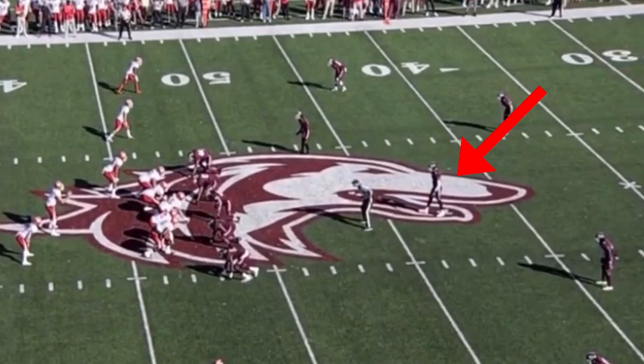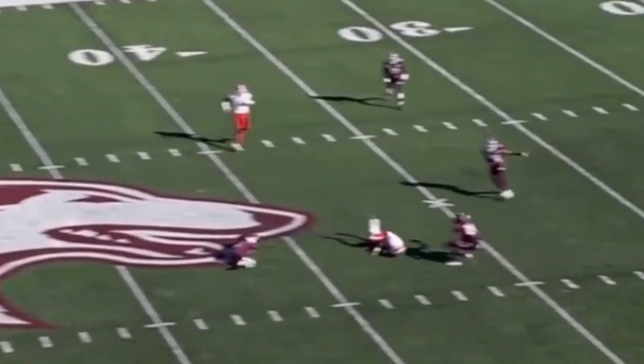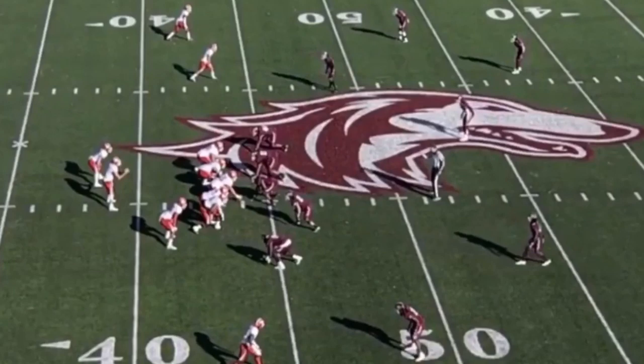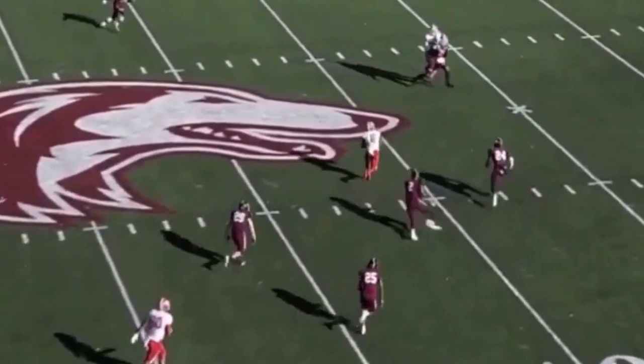He's also effective as a robber or rat defender as that dime linebacker. Here he's going to read the quarterback's eyes while keeping awareness of what's going on behind him, and does a good job of disrupting the passing lane and causing the incomplete pass. They used this package particularly on third down — lining him up as that robber or rat defender to take away those intermediate routes. Here you see him reading the quarterback's eyes trying to take away those intermediate routes. He's not as fortunate on this rep, but this isn't a highlight tape — we're going to show everything. It just shows you another way that he can be used.